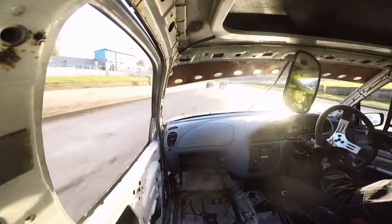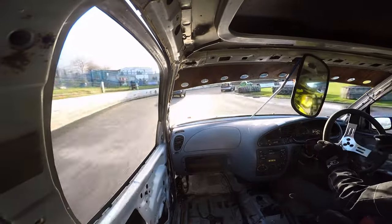I managed to hold onto that 5th place for the rest of the lap and I was really happy with that, especially with it being my first race of the season.